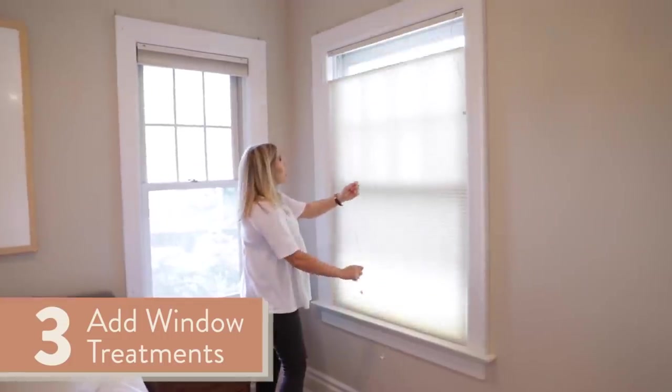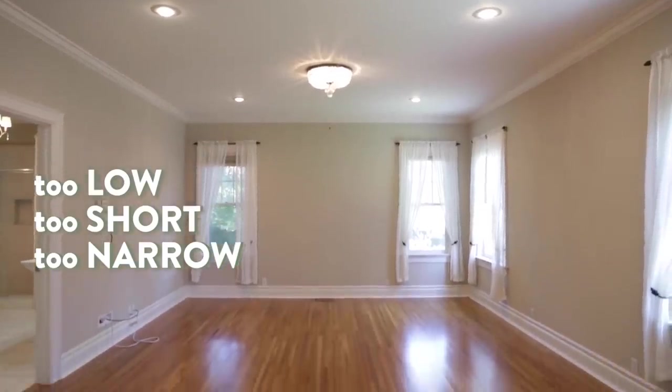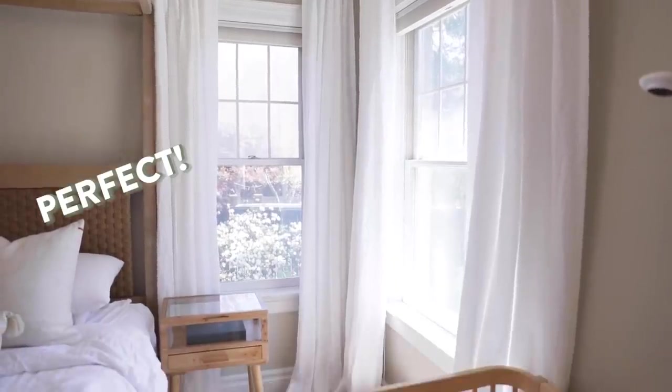Let's move on to thing number three we did to make the space an oasis: add curtains. A lot of people just concentrate on workable shades in the bedroom, but adding curtains provides privacy if you want it, and also adds a layer of comfort, coziness, and softness to the space — it makes it feel like an established, beautiful part of your home. If you know the curtain trick, my mom and I teach it all the time: go all the way up the wall, put your rods really close to the ceiling, and it'll draw the eye up and make the room look larger, rather than putting the rod closer to the windowsill. Make sure your curtains go all the way to the floor and lightly touch the floor.